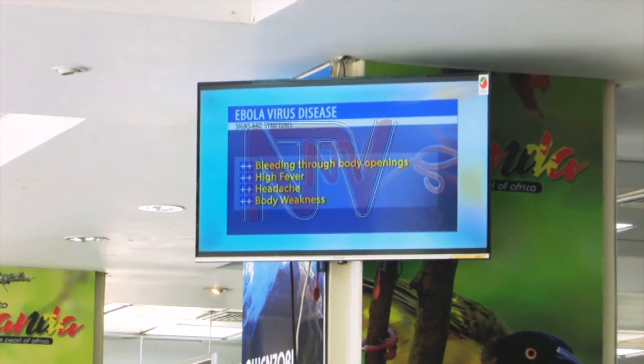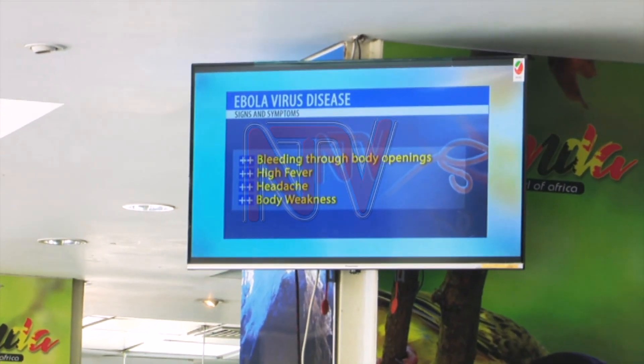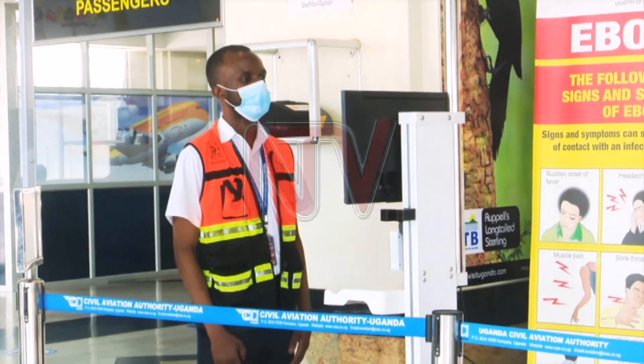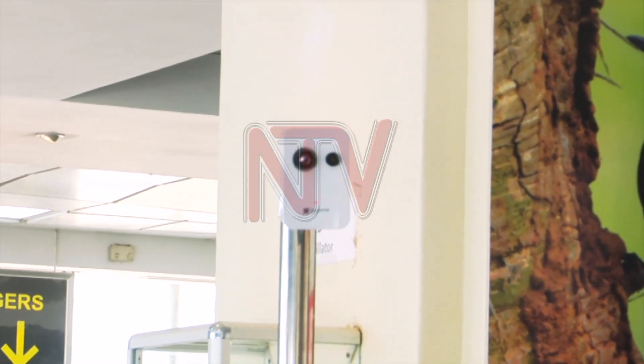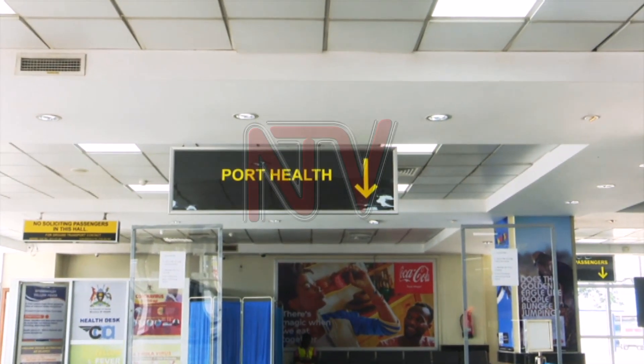Inside the airport, posters and screens dispensing information about the disease have also been put up everywhere. However, since the screening started, the airport has not confirmed a positive case. We have not gotten any case yet of Ebola in this new infection.